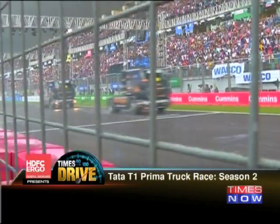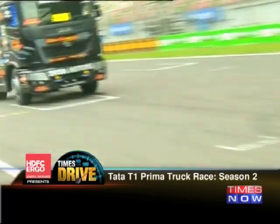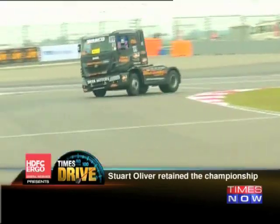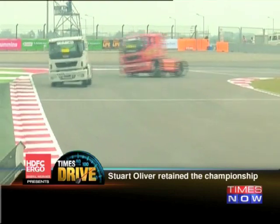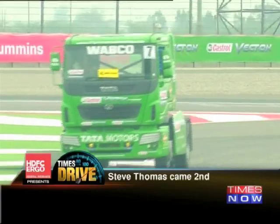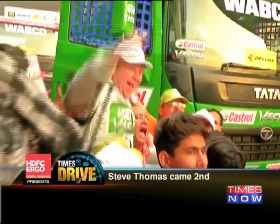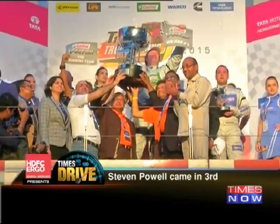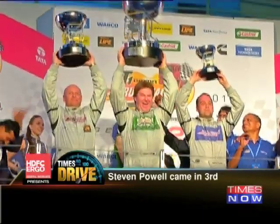They say the second time's a charm, and that worked perfectly well for the second edition of the Tata T1 Prima truck racing championship. The conditions weren't perfect as unseasonal rains hit the circuit, but as the 12 Tata Prima trucks took to the opening grid, all the drivers could think about was victory. The battle was hard fought but in the end there can be only one winner — taking the top spot on the podium was Stuart Oliver, his second championship in a row. Driving for Team Castrol Vectron, Oliver began on P2 and fought Steve Thomas of Team Allied Partners. Eventually Steve Thomas came in second, with Stephen Powell coming in third driving for Team Tata Technologies.